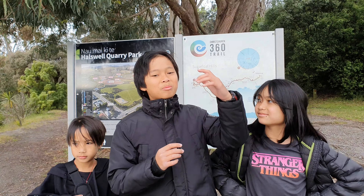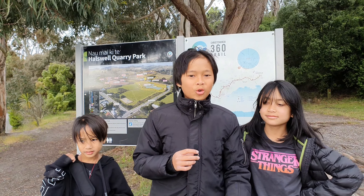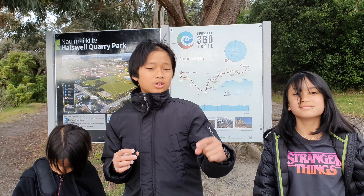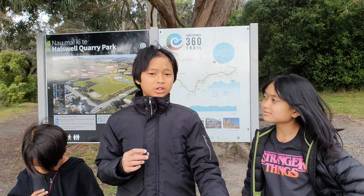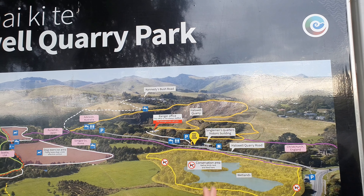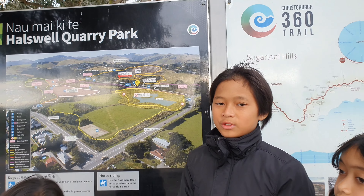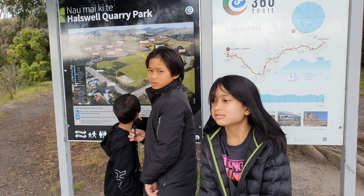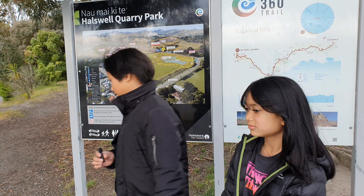Hi guys, welcome back to the Seaton Pool Crew. Today we are at Halswell Quarry Park, and shout out to Marshall for giving us the idea to come here. We are going to check out this little rim thing because apparently it's like a stone mine. At the end of this video we're going to rate this place and tell you why we like it. Let's jump into it.